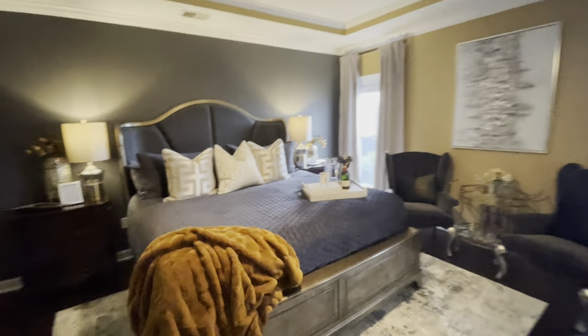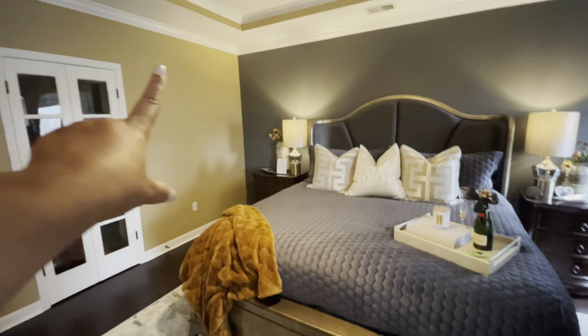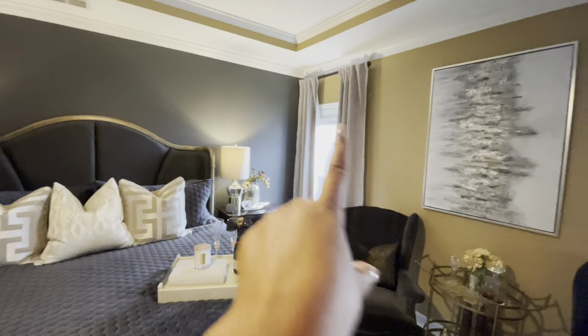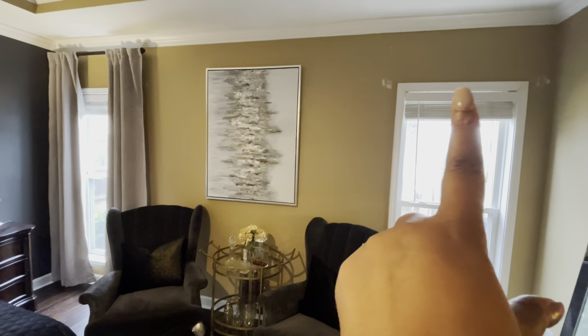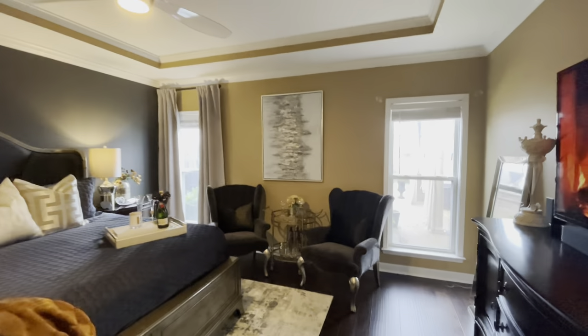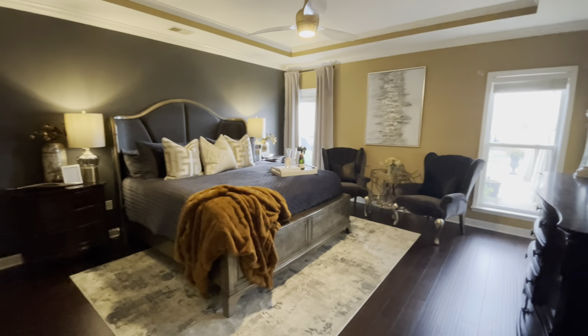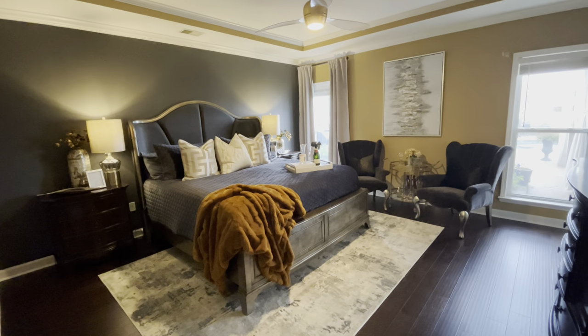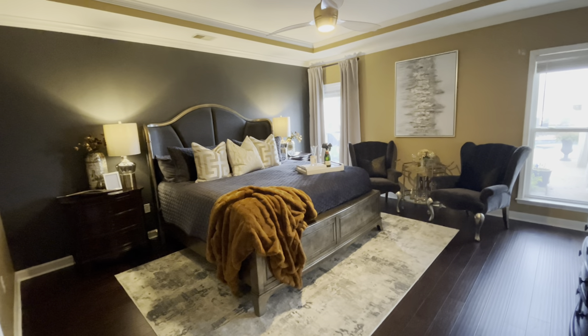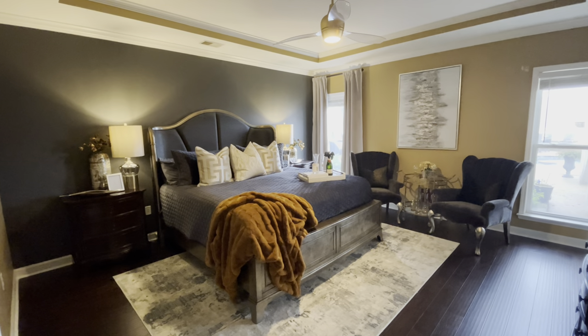We're going to have our electrician come in and add some recessed lights here, here, one here and one there. He just purchased a home so he's getting settled in. He said give us about two weeks, so that puts us back to about January 8th or January 15th, depending.